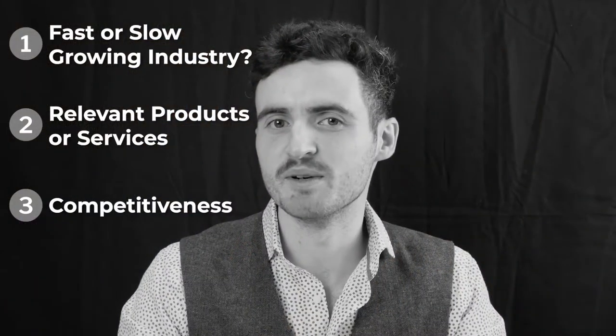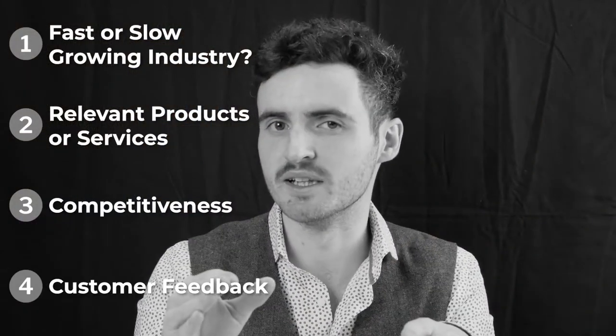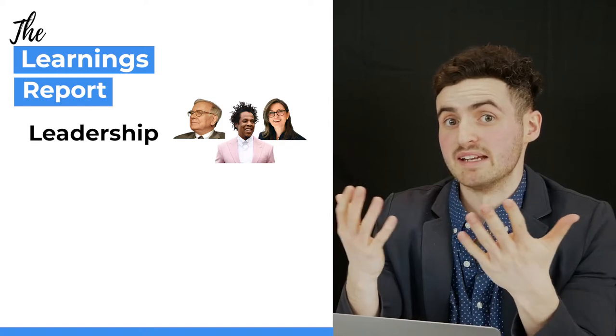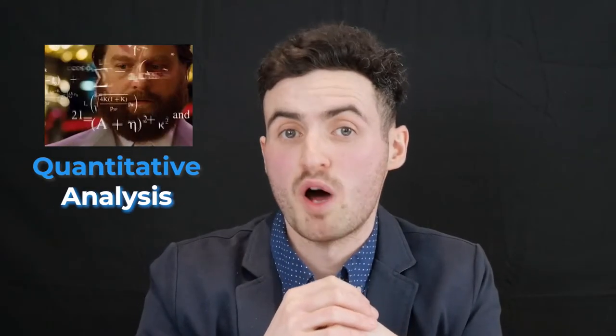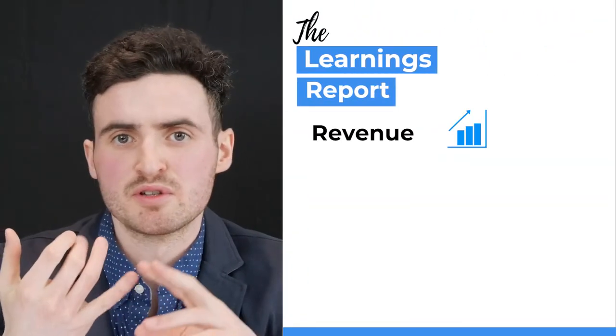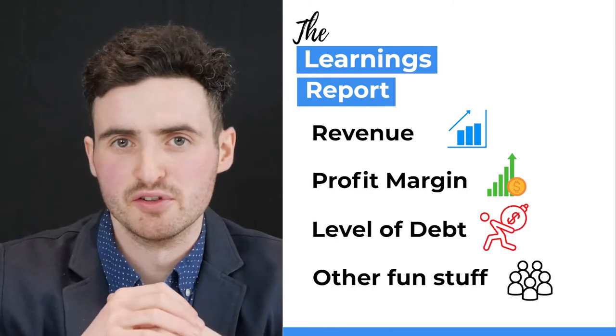This is part two of our How to Pick Stock series. In part one, we did a qualitative analysis — the non-number stuff you look at when analysing a company, such as its leadership, competitive advantages, and growth potential. In this video, we'll be doing a high-level quantitative analysis — the number stuff — things like revenues, profit margins, and debt.